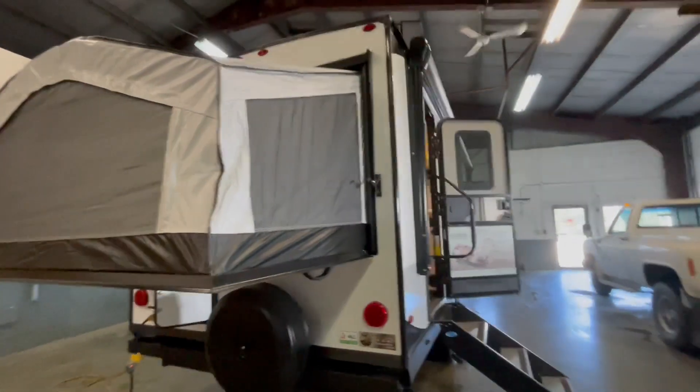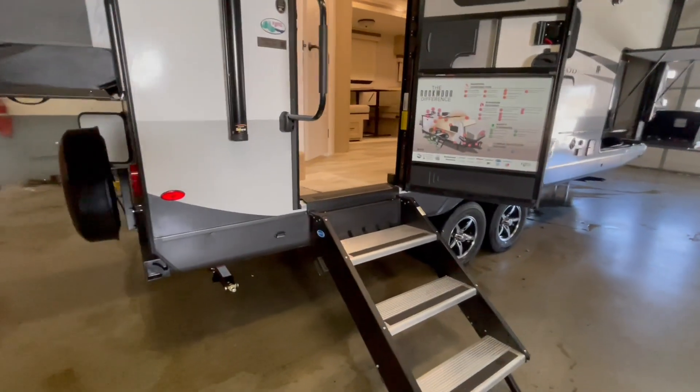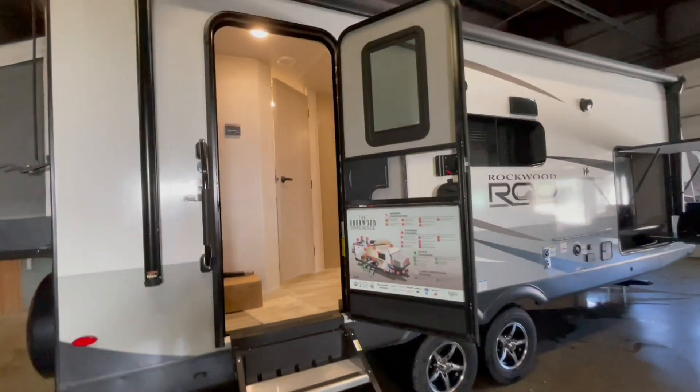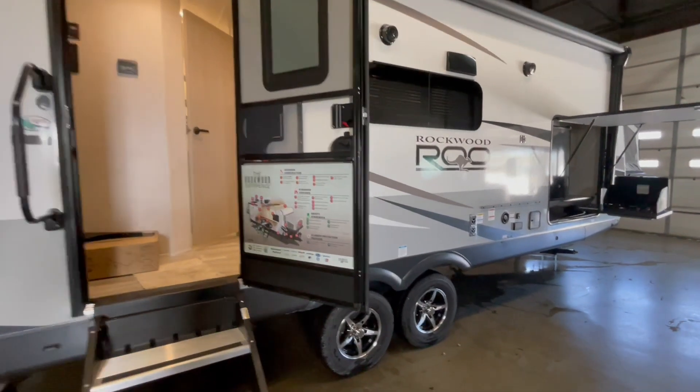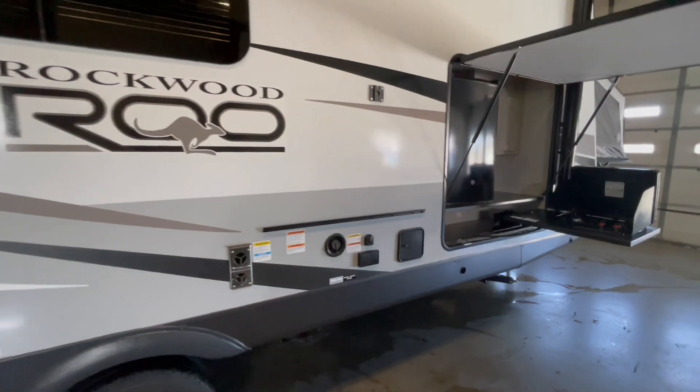On the door side you have a power awning with its own LED light strip, the upgraded Mooride solid step system, two outside speakers, a place to mount the exterior gas griddle that the unit comes with, and a hookup for an exterior TV.